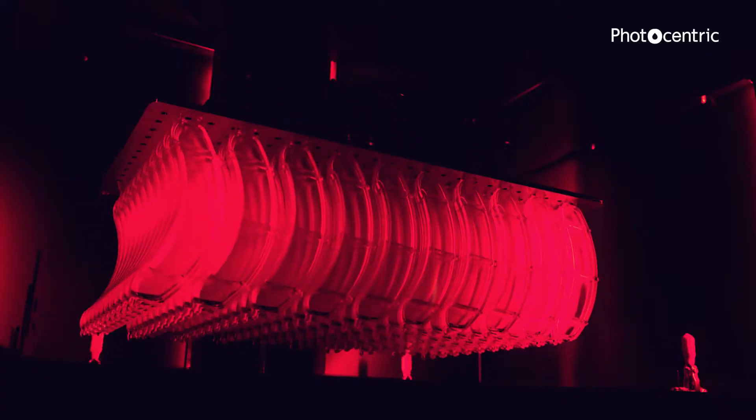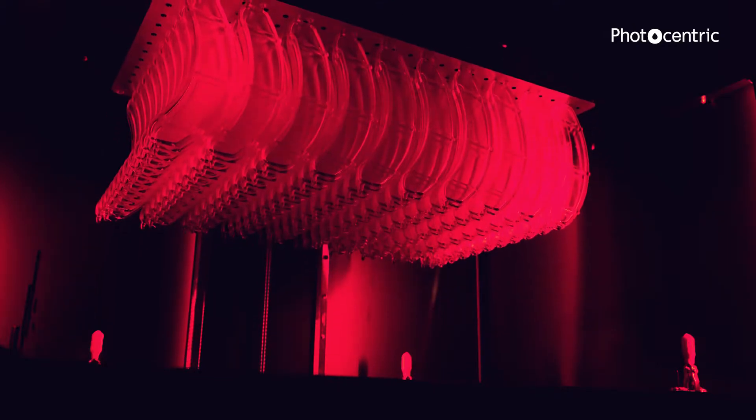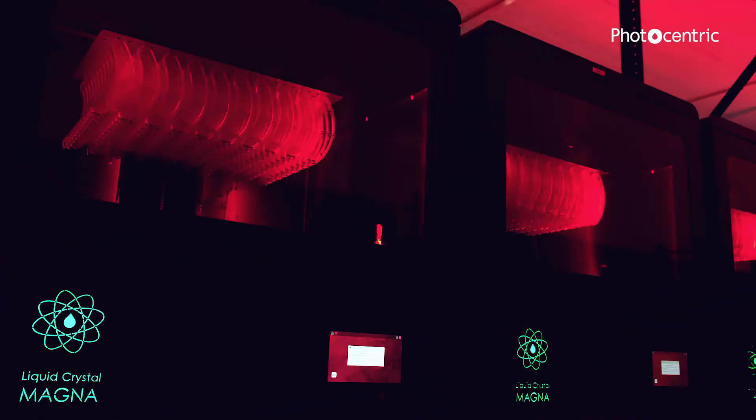We knew that this was the goal — the huge mass print farm idea. Custom mass manufacture has always been our aim and the ability to go to this sort of scale was only enabled by COVID. We had no other justification for doing it, so we didn't really understand the full potential of our printers until we did it.